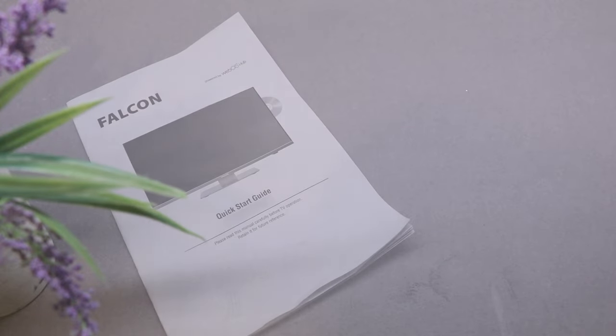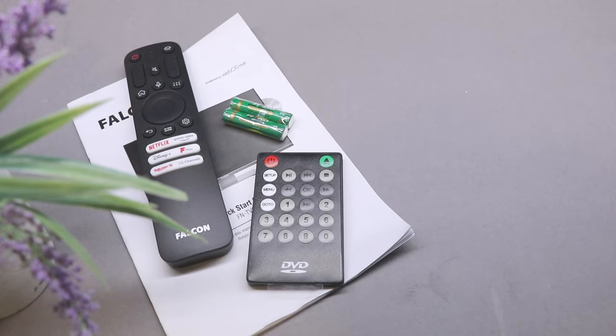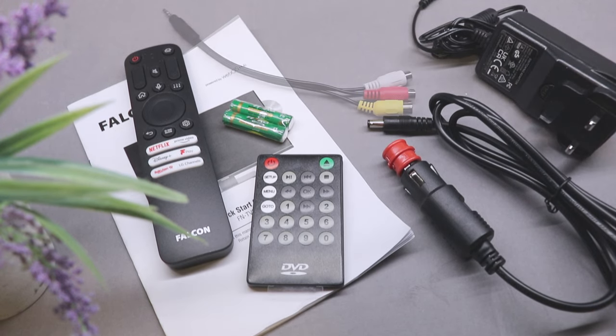The TV comes complete with quick start instructions, remote control, a 12V power lead, an AC adapter, an AV cable and screws for the base and VESA mount.